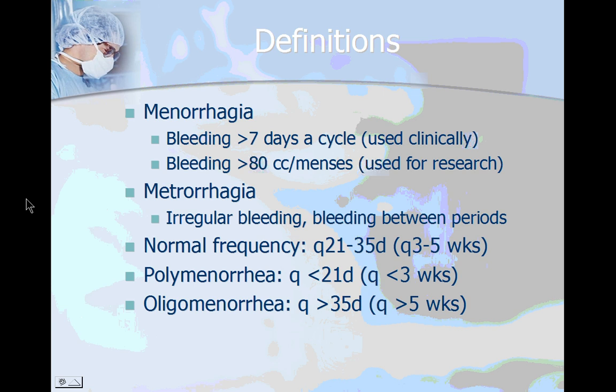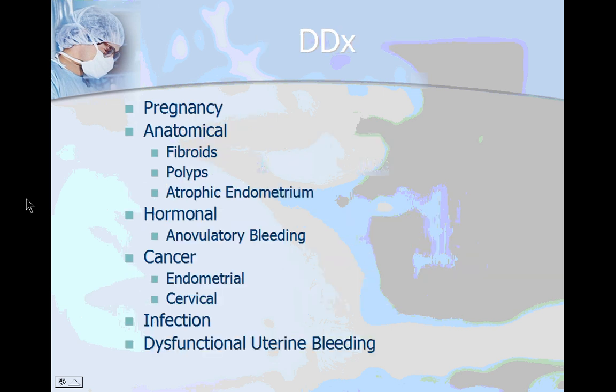Any patient with more than 7 days of vaginal bleeding per cycle has menorrhagia and thus needs to be worked up in the clinic setting. The whole definition of greater than 80 cc's is more of a research criteria where they actually spin out the pads and tampons to quantify how much blood loss is being reduced after treatment with experimental medications against menorrhagia.